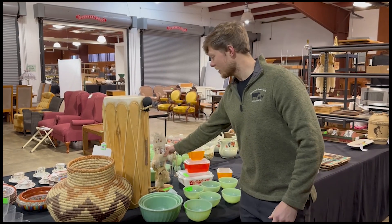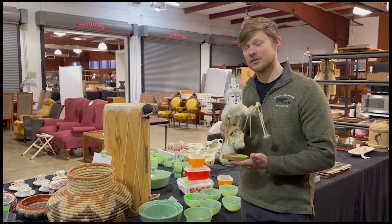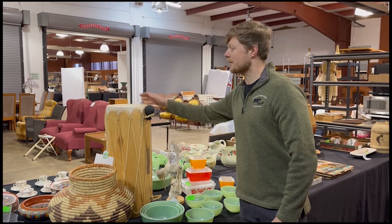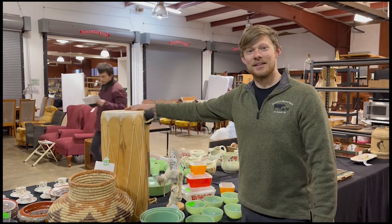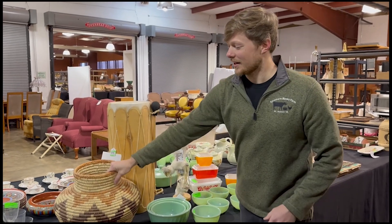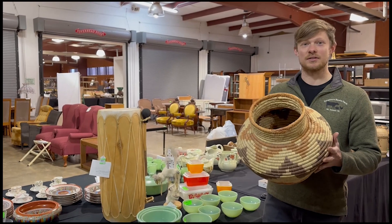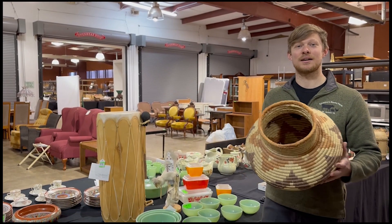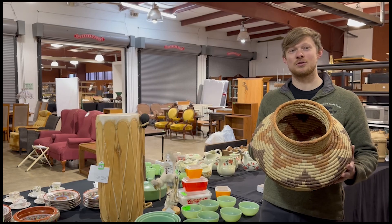Some of the Native American and Southwest items we had last night: a really cool kachina doll came in at $79, a contemporary Native American drum with the little hammer mallet came in at $258 hammer price, and a little Native American style basket came in at $79. A lot of neat things last night, and we have some more fun coming for you this afternoon once we post our two new auctions.